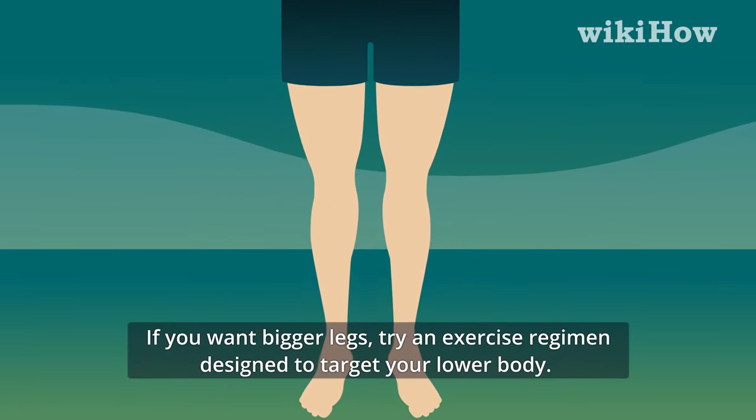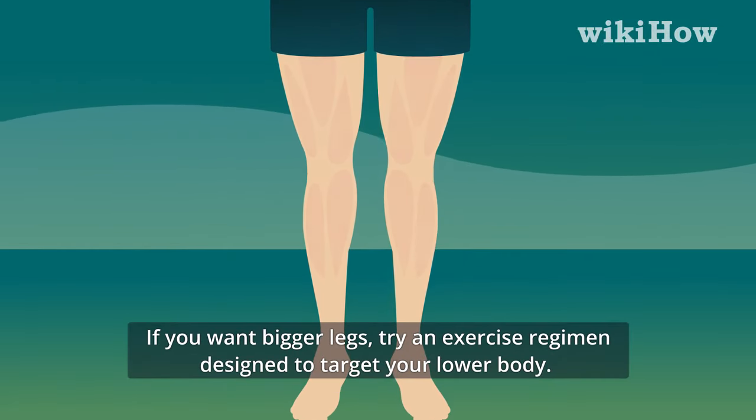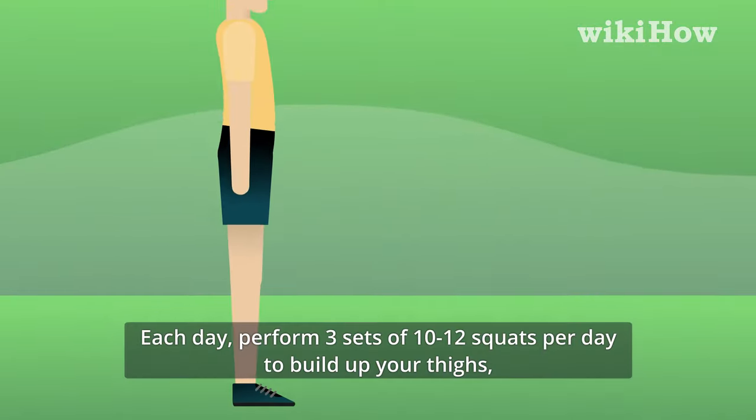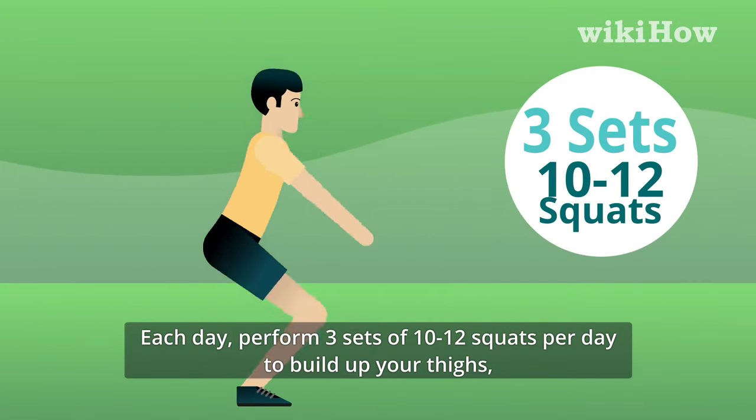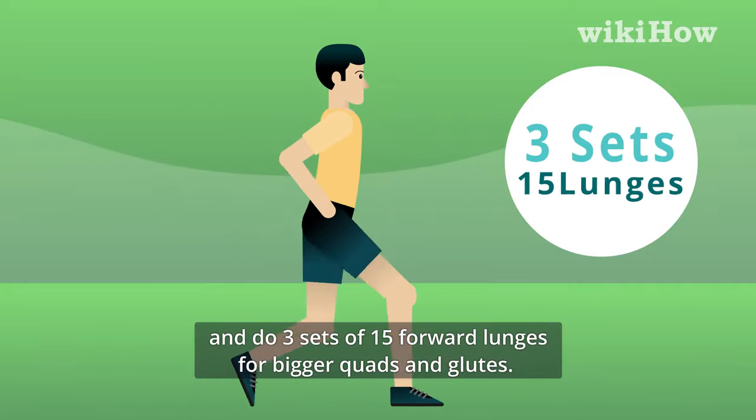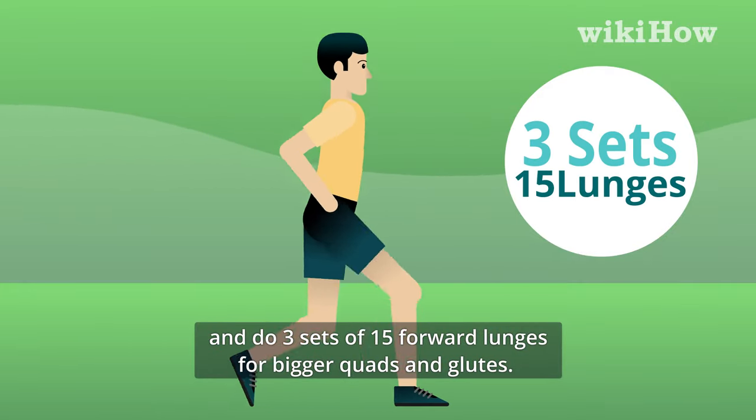If you want bigger legs, try an exercise regimen designed to target your lower body. Each day, perform 3 sets of 10 to 12 squats per day to build up your thighs, and do 3 sets of 15 forward lunges for bigger quads and glutes.